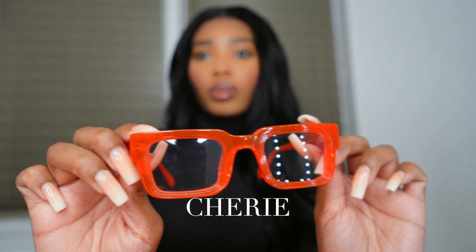The next pair are called Sherry. They kind of give vintage vibes — I love the square eye, it's really cool, kind of thick. I love the color. These are giving me art teacher vibes. They feel a little bit heavier than Sosa but not heavy at all — still light, just a little more weight to them. These are really dope.